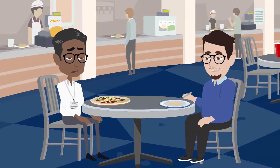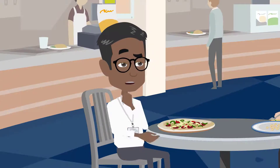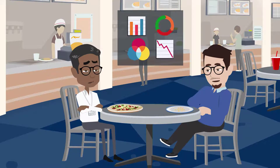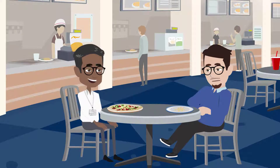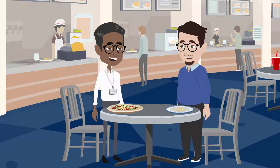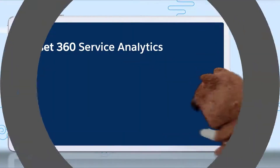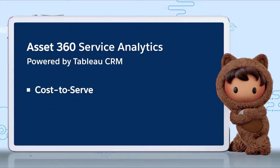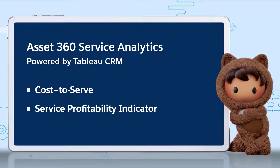Wait a minute. Are you saying that you're not getting your business data in real time? Yes, man. In that case, your problem is solved. When we get back to the office, I'll show you cool dashboards that we just got with the new release of Asset360, which will make your life so much easier. And the best part is, the dashboards are pre-packaged, so I didn't even have to build out the graphs myself. Asset360 includes dashboards powered by Tableau CRM: the Cost to Serve dashboard and the Service Profitability Indicator dashboard.